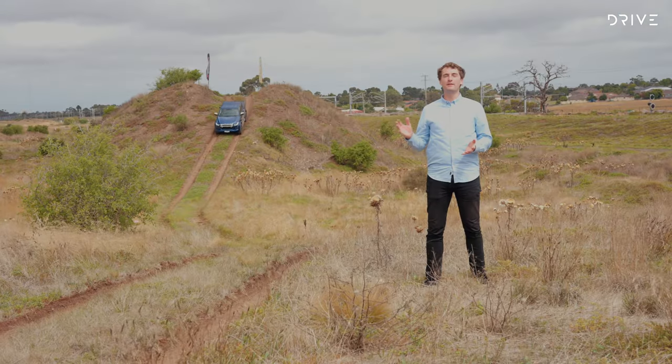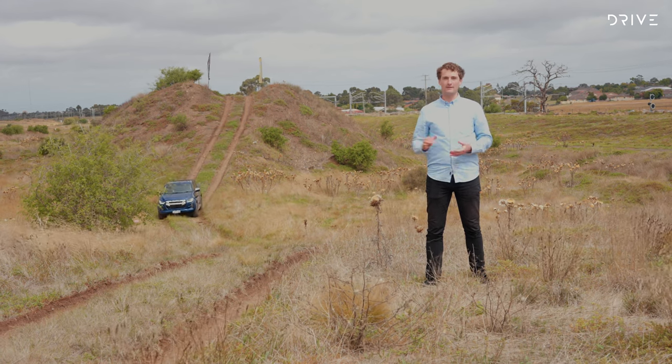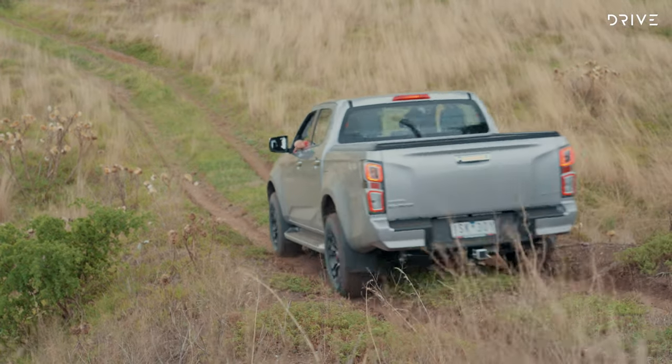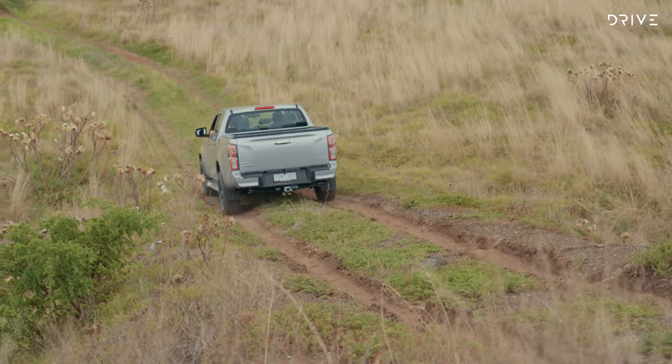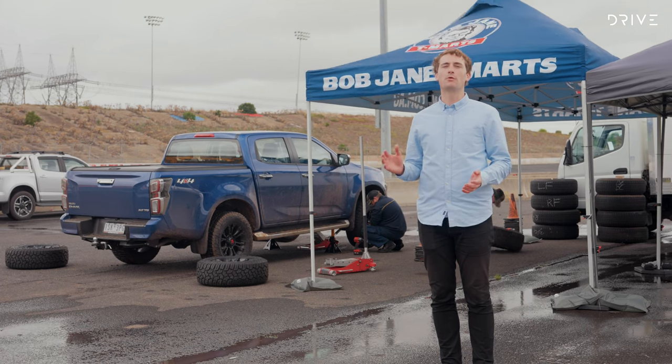The final part of testing — these are off-road tyres after all — involves a steep incline and a controlled descent. As we know, changing tyre pressures can change behaviour when off-road, but for the purposes of testing here we've kept the cars to the placard level, which means the results should be uniform across both disciplines.